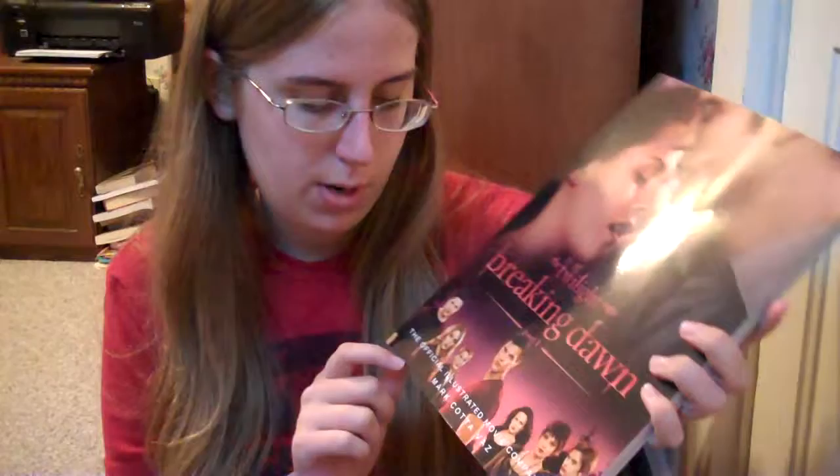Hey guys! This video is going to be a review for The Twilight Saga Breaking Dawn Part 1, the official illustrated movie companion by Mark Cotta-Vaz — I'm not entirely sure how to pronounce his name. I have gotten this book for every single one of the Twilight movies, and obviously I like them if I'm buying them for every movie.